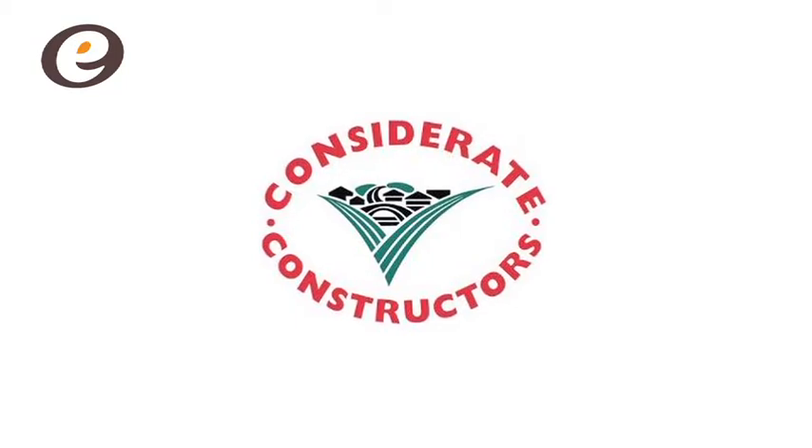Register with the Considerate Constructors Scheme. Vital credits can be gained for achieving CCS certification. However, you must register before work begins on site.